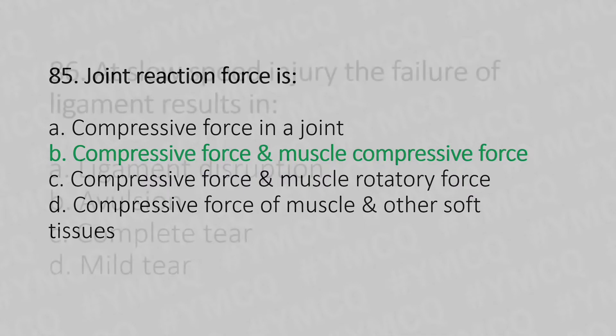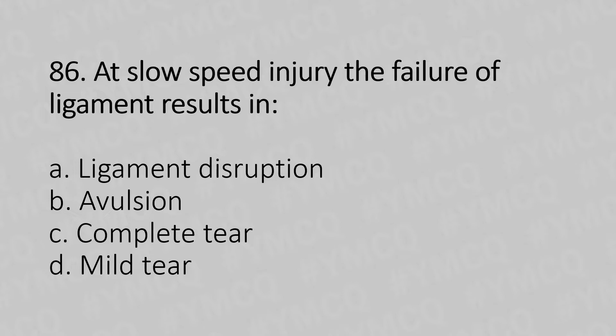Moving to our 86th question. At slow speed injury, the failure of ligament results in: Option A, ligament disruption. Option B, avulsion. Option C, complete tear. Option D, mild tear. And the answer is Option B, avulsion.